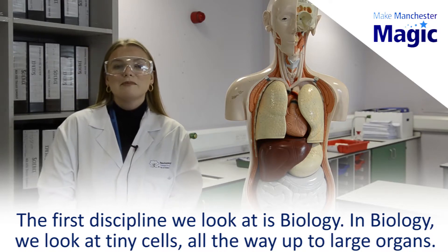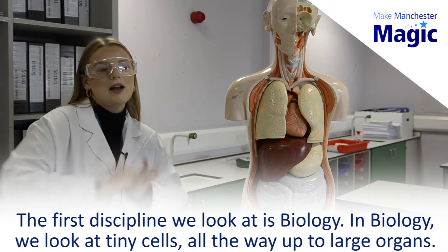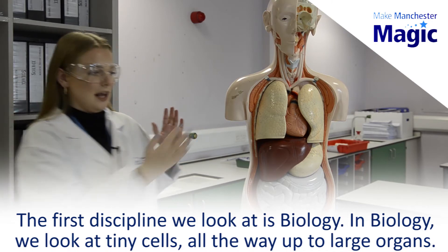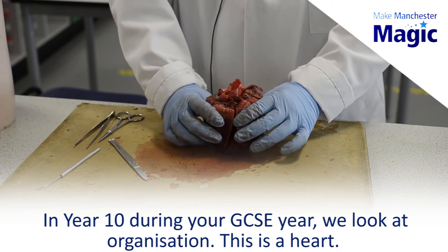The first discipline we look at is biology. In biology we look at tiny cells all the way up to large organs like we see here. In year 10 during your GCSE year we start to look at organisation.